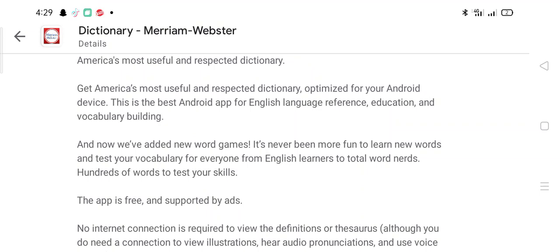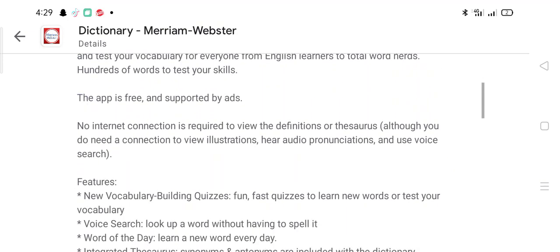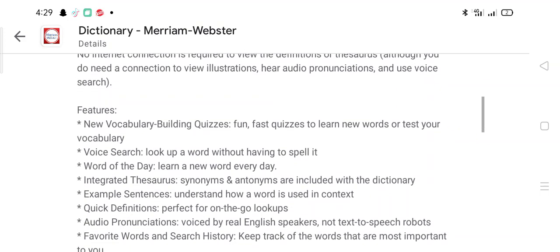For everyone from English learners to total word nerds — hundreds of words to test your skills. The app is free and supported by ads. No internet connection is required to review definitions, although you do need a connection to view illustrations, hear pronunciations, and use voice search features. New vocabulary building quizzes offer fast quizzes to learn new words or test your vocabulary. Voice search lets you look up a word without having to spell it.